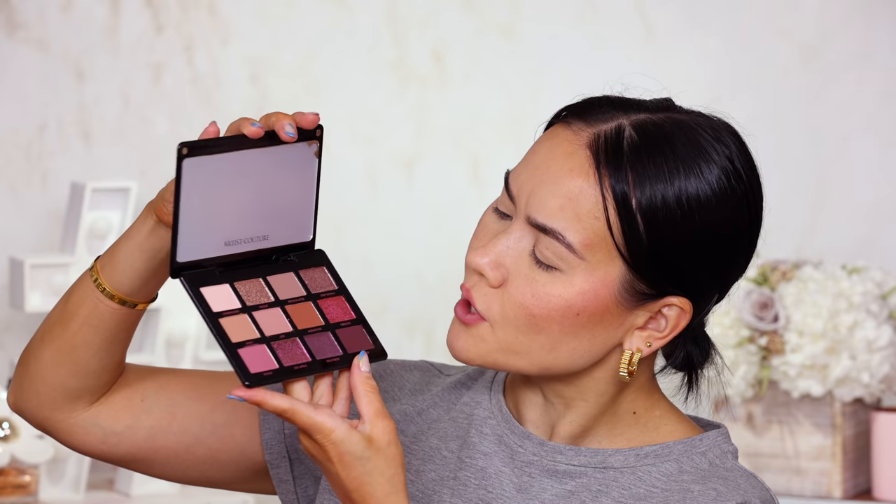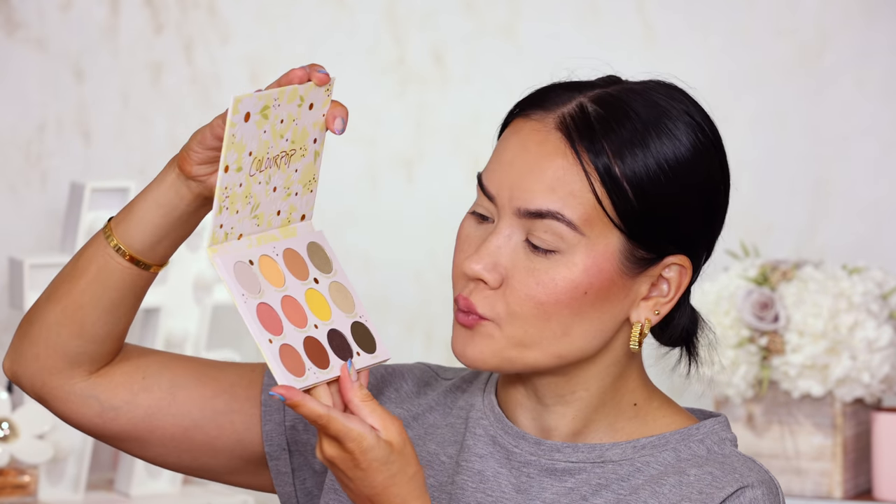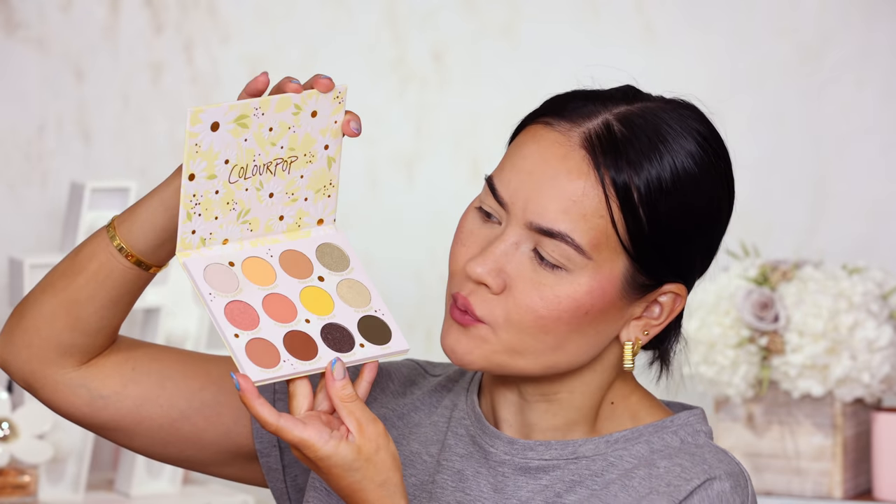Next we have the Supreme Mauves from Artist Couture — looks like a bigger palette. Beautiful. This is striking as well. I see some berry tones, some beautiful raspberry shades, some golden shades. This I would say is very, very wearable but with a touch of color — wearable but interesting. Another contender. Next up we've got the Daisy Does It from Colourpop — the name is cute, let's see if it delivers. It's so fresh and springy. I do like the yellow. Nothing I haven't seen before, but definitely a fun little spring-summer-fall palette. Another possible contender.